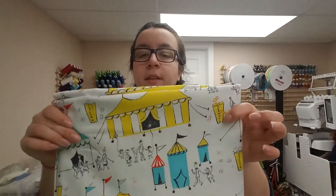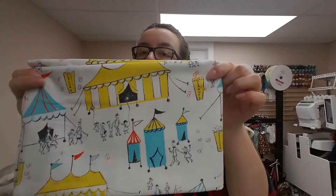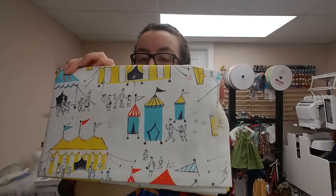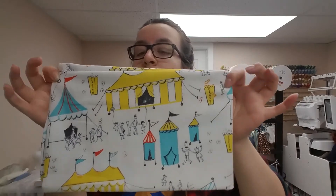Next, I have this circus print. I really like the colors in this. I might not do doll clothes — I might make some curtains for my sibling's room. The colors are really nice and bright, and the room just got repainted to a light blue. Otherwise, I'll make some bedding for dolls.